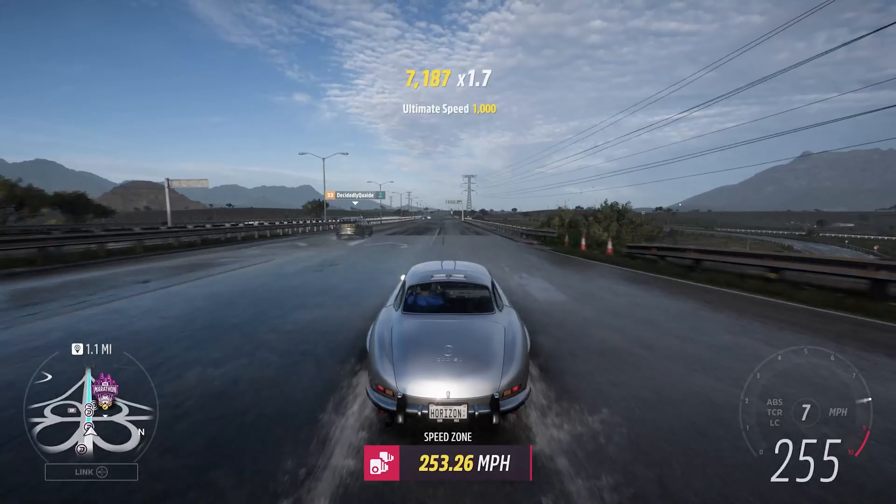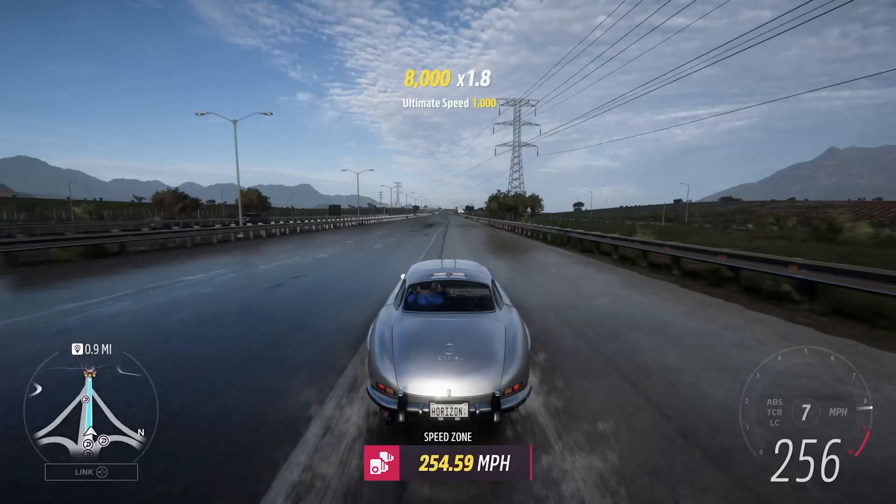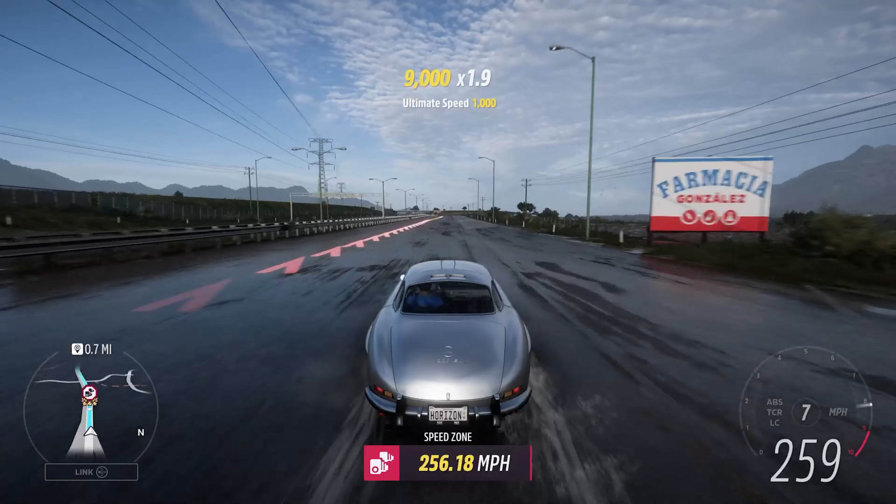This inline-6 was the most powerful engine we could put in this car. But it also kind of fit the original car's spec of having an inline-6 as well, so it kind of fit.